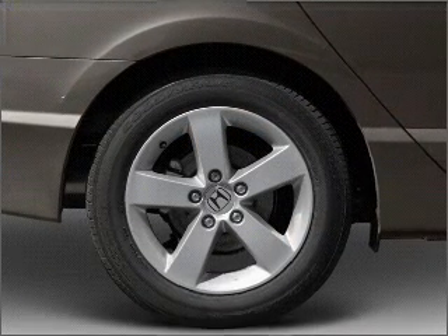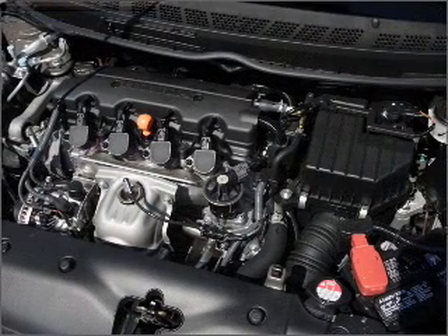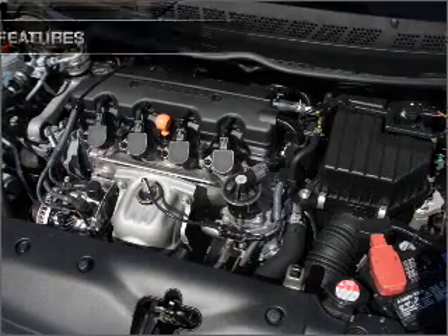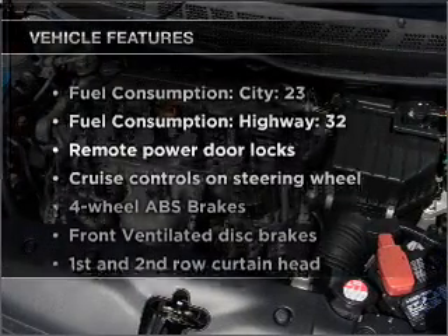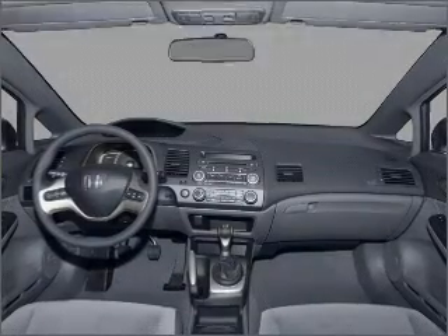Premium wheels lend a distinctive appearance. Anti-lock brakes help you bring your vehicle to a safe stop. The sunroof lets fresh air in. And with these notable features, you won't want to miss out on the opportunity to own this amazing vehicle.